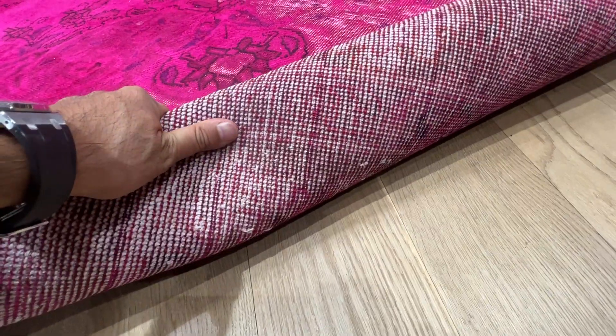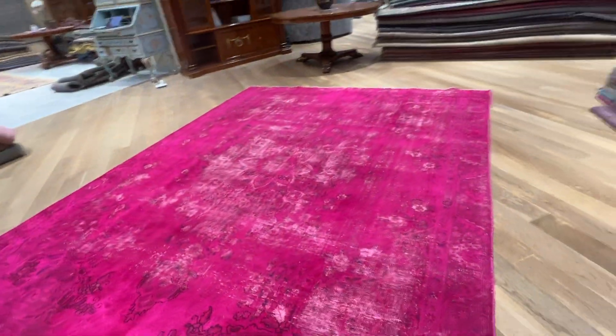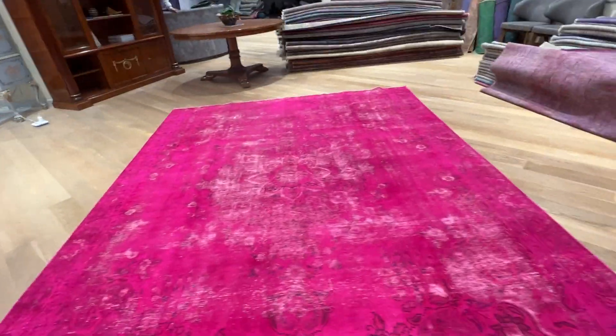It's in excellent condition. The feel and touch of this carpet is excellent. On the back you can see the very high quality Persian handmade knots. It may not be a perfect rectangle, but this is a handmade carpet — a carpet of age.